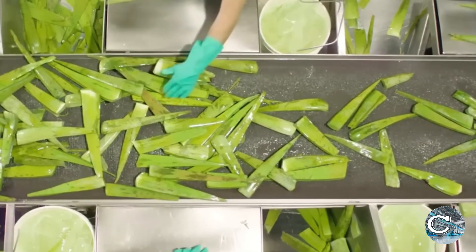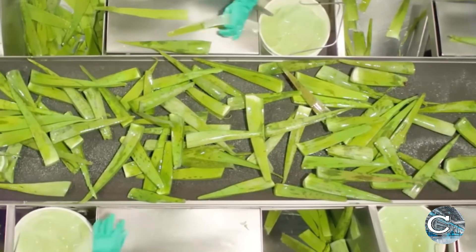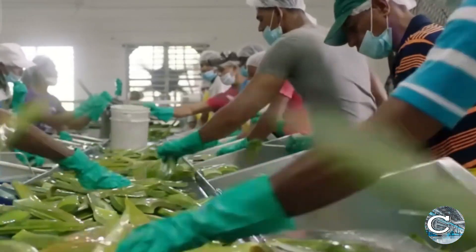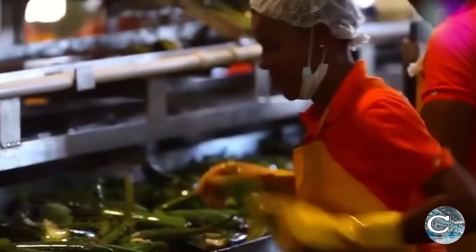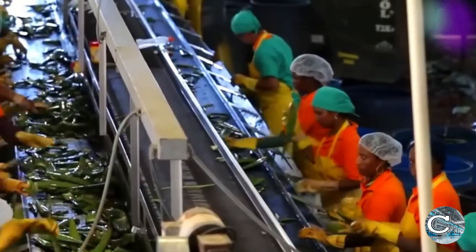The next phase involves the extraction of aloe vera gel. The leaves are manually or mechanically filleted to separate the outer rind from the inner gel. In many factories, this process is semi-automated, with workers operating machinery that slices the leaves and scoops out the gel.